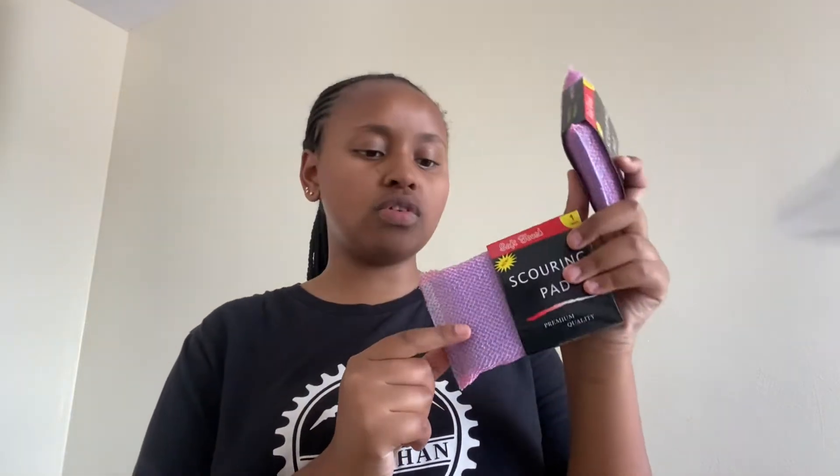Then I got these two scouring pads — they're pink. Pink because my kitchen theme is more like pinkish, it's black and white so I made it pink. Each was 35 shillings, so that is 70 bob.